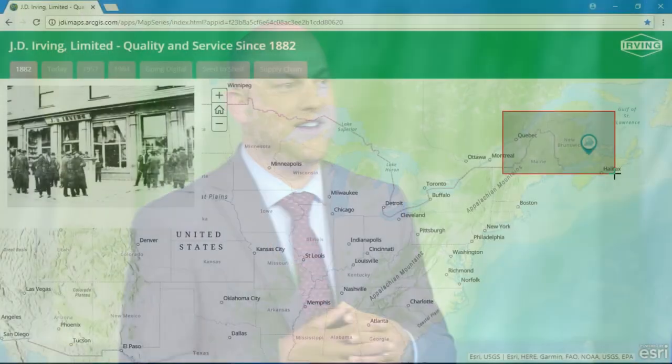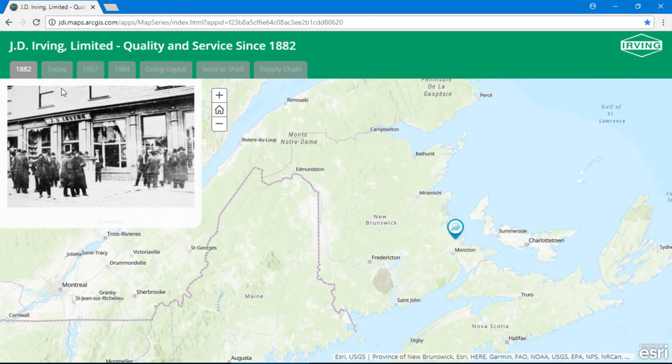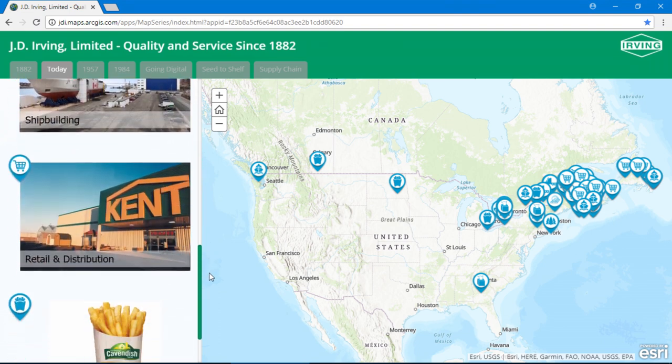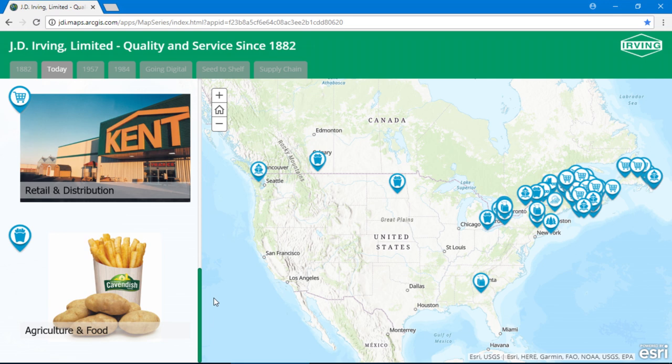J.D. Irving is a family business that has seen a tremendous amount of growth. We've been pursuing a vision of a GIS that connects the diversity of who we are as an enterprise. Our story begins in 1882 in a small town in Atlantic Canada. Over the last 136 years, the family business has grown and diversified, built on a vision of focusing on the long term. Today, JDI is a vertically integrated network of 50 businesses, spanning from forest products to transportation, construction and shipbuilding, retail and agriculture and food, with over 15,000 employees across Canada and the U.S.